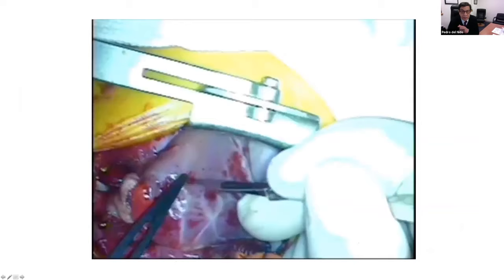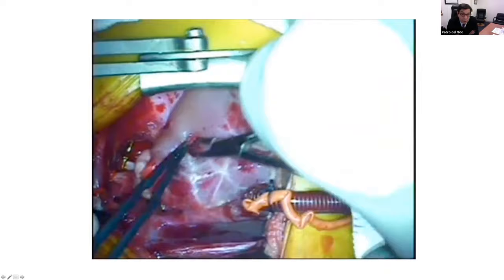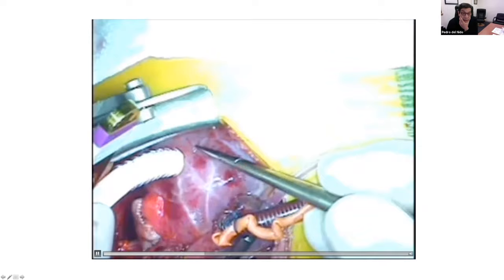We looked at this technique — the actual approach where we don't resect tissue, we simply push it away with a hemostat. We have a pre-marked distance based on the thickness of the ventricle, which gets inserted into the ventricular cavity after the arch reconstruction is completed. You're simply tacking tissue around the Gore-Tex ring graft primarily for hemostasis and to stabilize the patch.